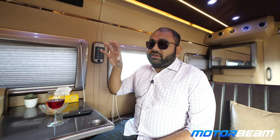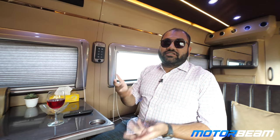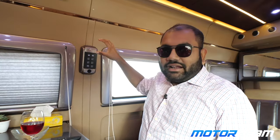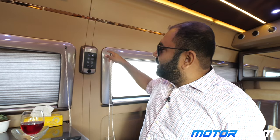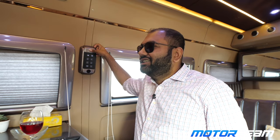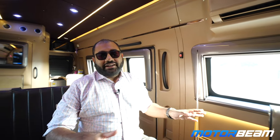If you're sitting comfortably and you want to say something to the driver or convey some instructions, all you have to do is press this button over here and you can talk to the driver through this intercom system. Hello, driver!